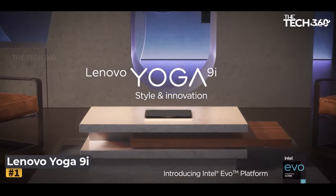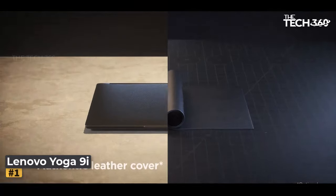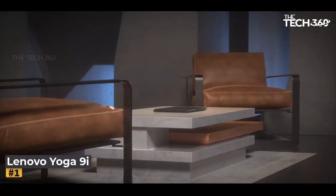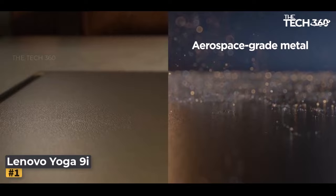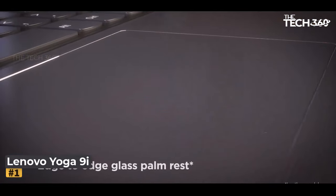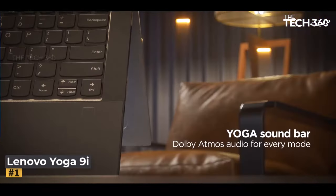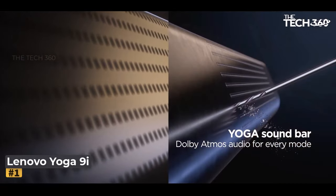Number one: Lenovo Yoga 9i. The Lenovo Yoga 9i emerges as a pinnacle of innovation, blending cutting-edge technology with exquisite design to redefine the two-in-one laptop experience with its array of features tailored for versatility and performance. At the heart of the Lenovo Yoga 9i lies the Intel Evo platform powered by the formidable Intel Core i7-1185G7 processor.